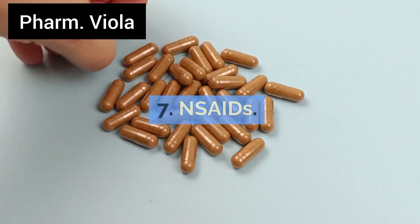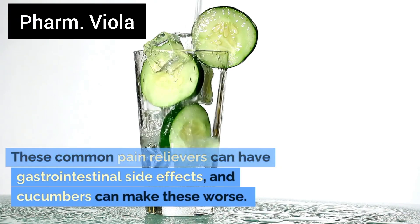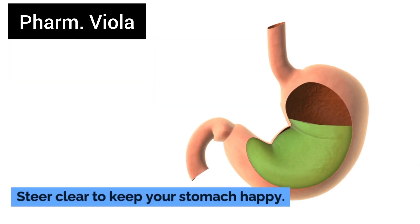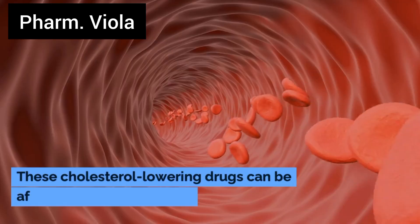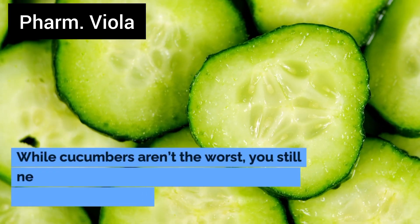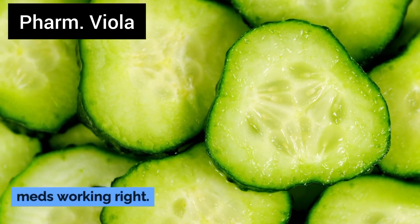Number 7: NSAIDs. These common pain relievers can have gastrointestinal side effects, and cucumbers can make these worse. Steer clear to keep your stomach happy. Number 8: Statins. These cholesterol-lowering drugs can be affected by various foods. While cucumbers aren't the worst offender, you still need to watch what you eat to keep these meds working right.